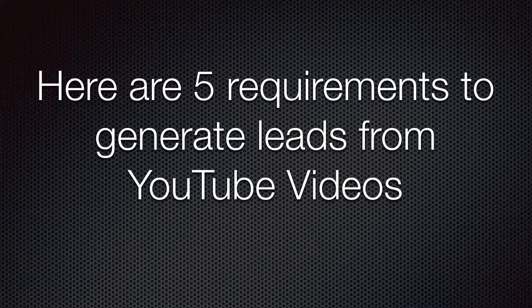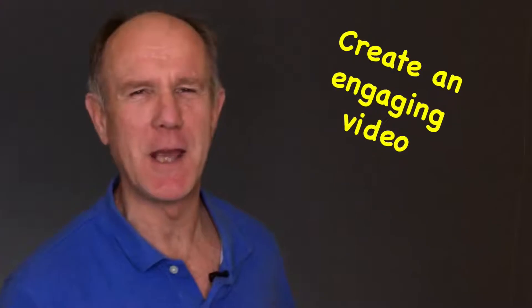Number three, video boosts engagement. We are automatically attracted to motion, sound and people's faces when we deliver information to our audience. This helps build trust and credibility. Here are five requirements to generate leads from YouTube videos. Number one, create an engaging video. Number two, create a lead magnet.